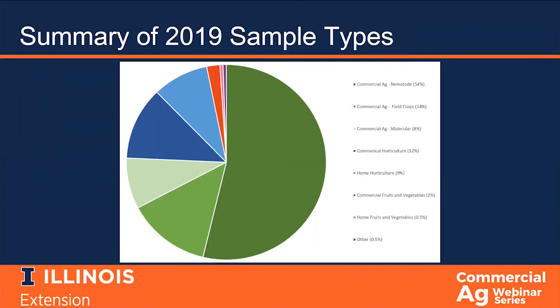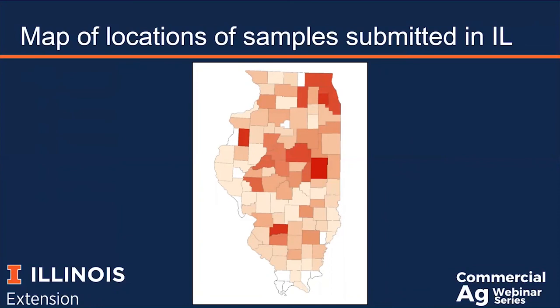This varies every year, and 2019 was particularly high. Total agronomic samples are usually closer to two-thirds, but last year we saw an increased number of nematode samples, partially due to some large research projects we're involved with, and partially because a few nematode labs in other states have closed. Horticultural samples, both commercial and homeowner, made up another large chunk. We also received samples from 91 of the 102 counties in Illinois, with the majority coming from northeastern and central Illinois, and we received samples from 23 other states.